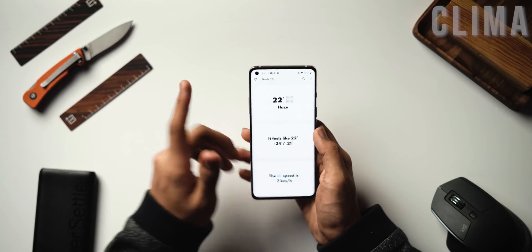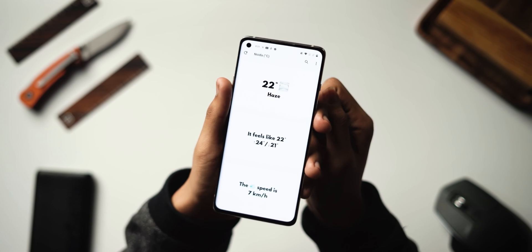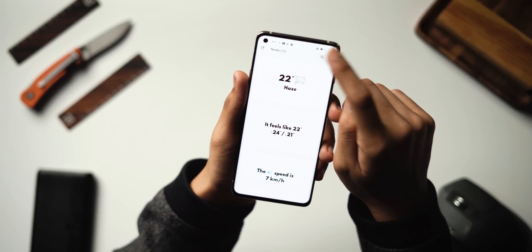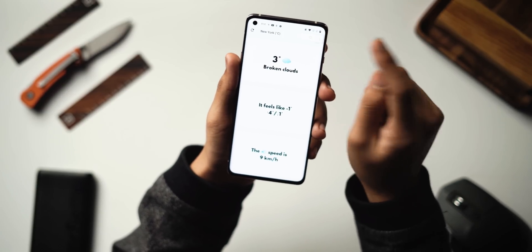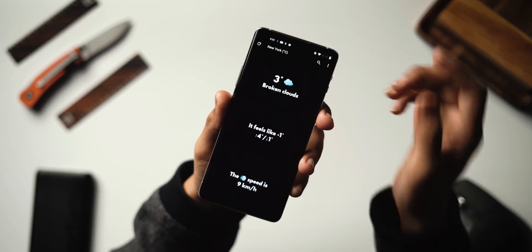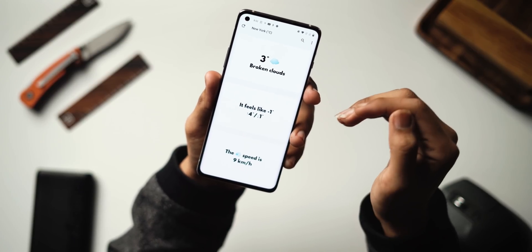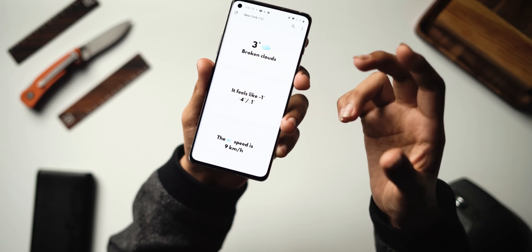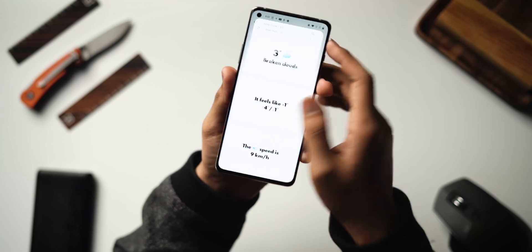At number two we've got Climber, and once again this is an open source application that is a very cool and minimal weather application. It has no ads, no nonsense — just clean info. You can access any city in the world, so I can type New York and get the weather for that. It also has a dark theme which turns things very AMOLED and looks really good. It shows you the wind speed and temperature. If you want a no-nonsense weather app showing you the core weather with no ads, this is the app to get.